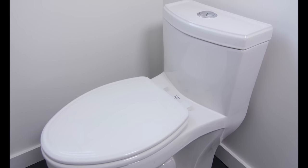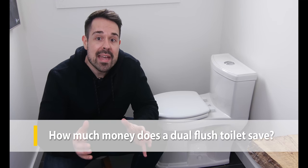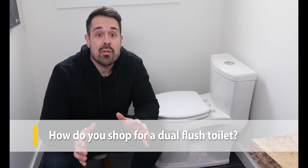The amount of money you save depends on the type of toilet you're replacing and how much you pay for water. If you're replacing a toilet made in the 80s and pay the average U.S. price for water, you'll save about $24 per year. When a dual flush toilet costs about $100 more than a basic toilet, your toilet will pay for itself in about four years.